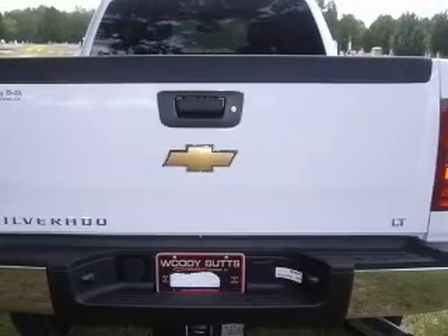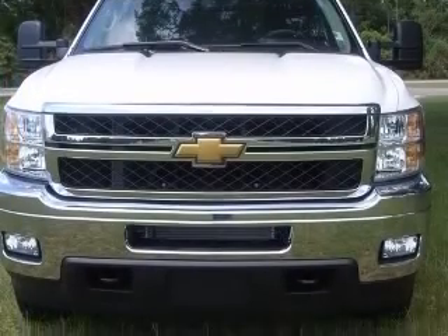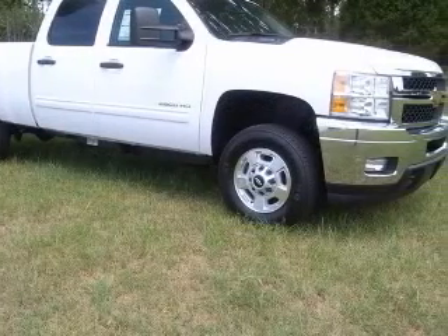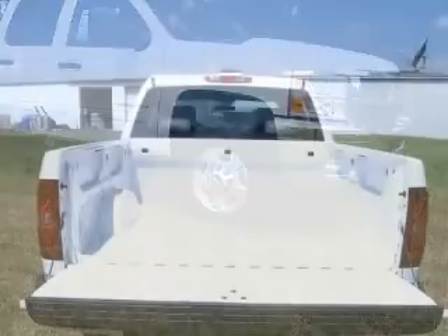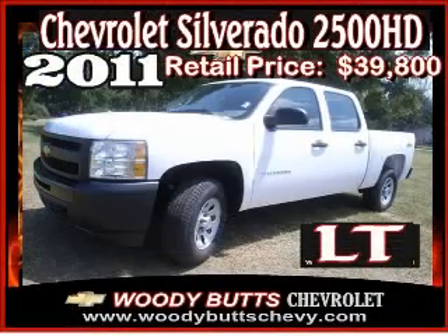This vehicle has a wide exterior and includes the following options: 4-wheel ABS brakes, air conditioning, bed length 78.8, chrome grille, clock, in-radio, compass, cruise control, daytime running lights. Contact our internet sales staff today to schedule an appointment.